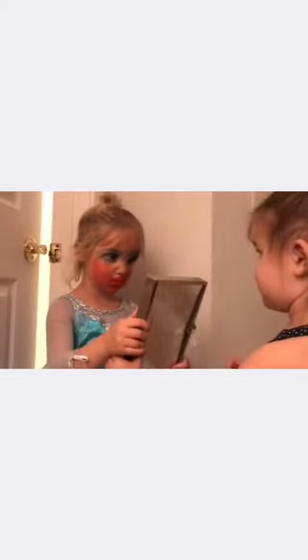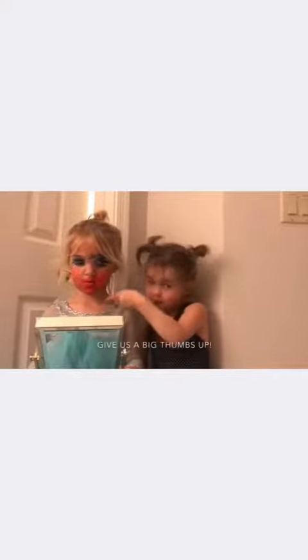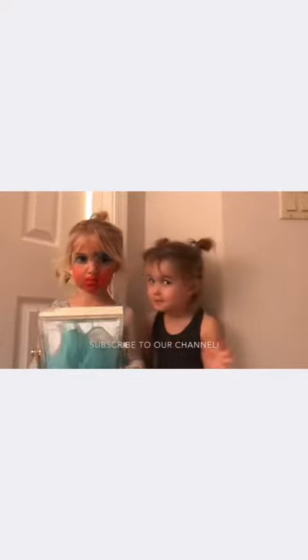You're blinking, you're blinking! What do you think? I'm gorgeous. If you like this look, give us a big thumbs up and subscribe to our channel!